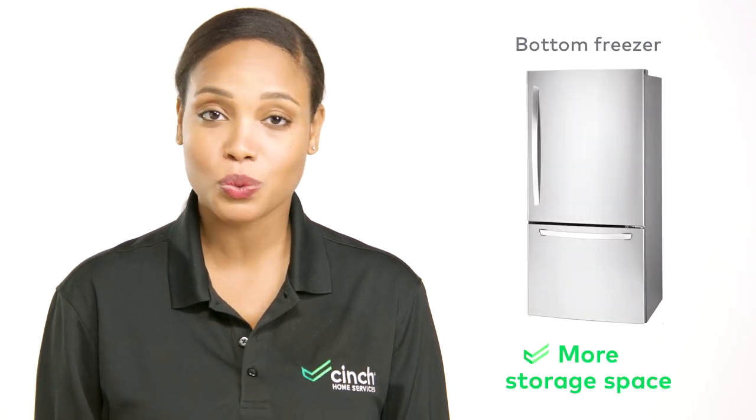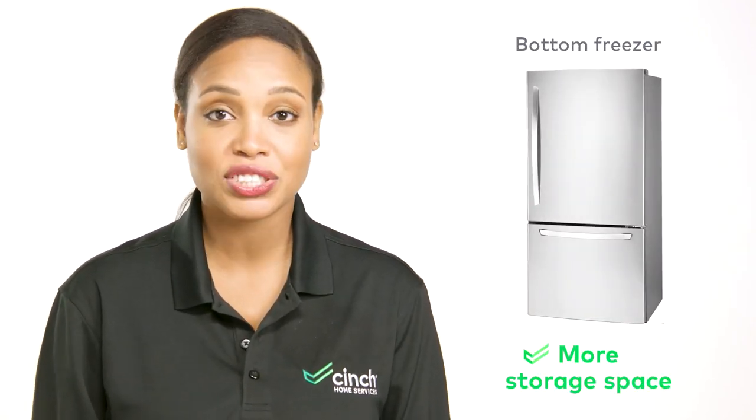Bottom freezers do offer more storage space for a variety of food dish sizes compared to the side-by-side. Even if you can store more with a bottom freezer refrigerator, it also makes it a little bit harder to see what you've got, which may lead to forgotten or lost food.